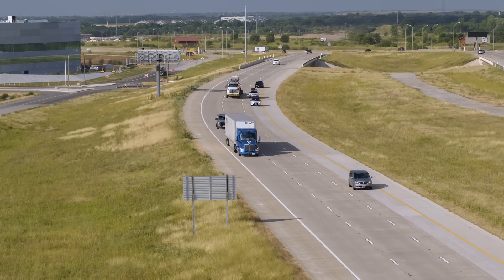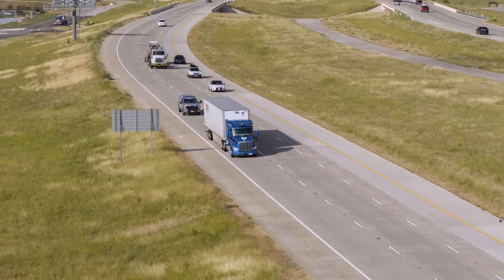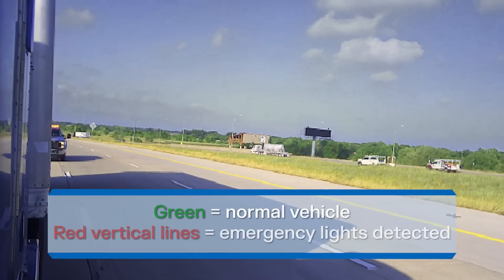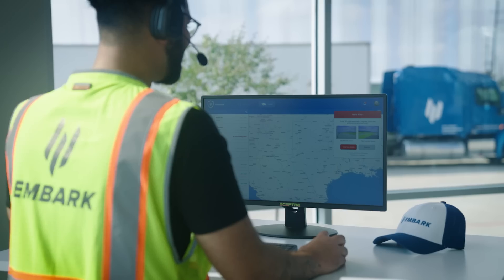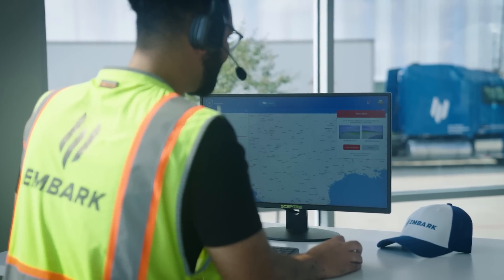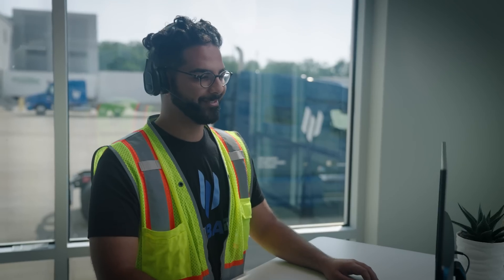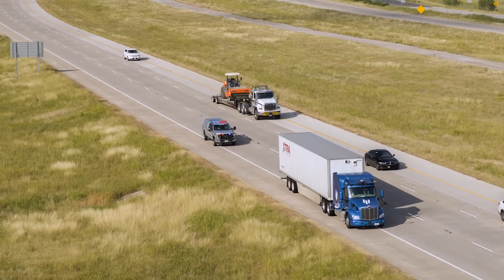First, the enforcement vehicle will activate its flashing lights and maneuver to signal to the truck that it needs to pull over. The Embark Driver is able to detect the vehicle and lights, recognizing that it's an emergency vehicle signaling for the truck to pull over. Embark's cloud-based fleet management system, Guardian, can allow a human operator to confirm that a pullover is being requested. The Embark Driver, through its planning and action platform, identifies an open road shoulder and safely pulls over.